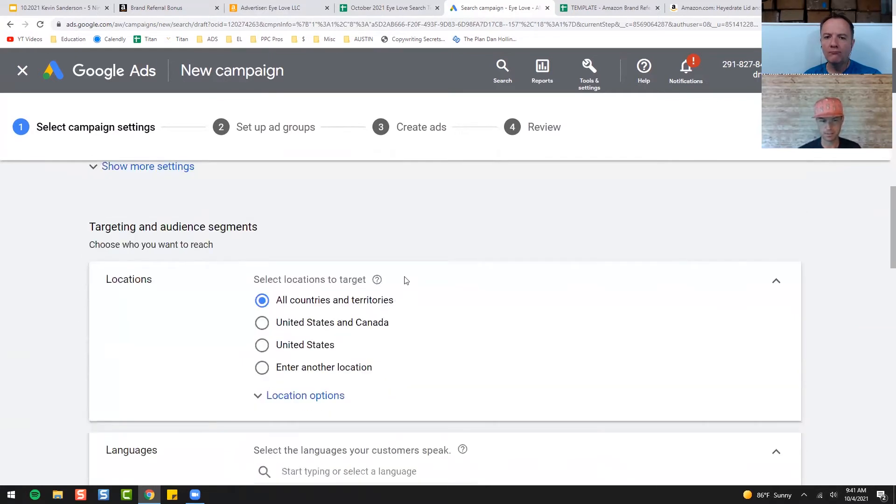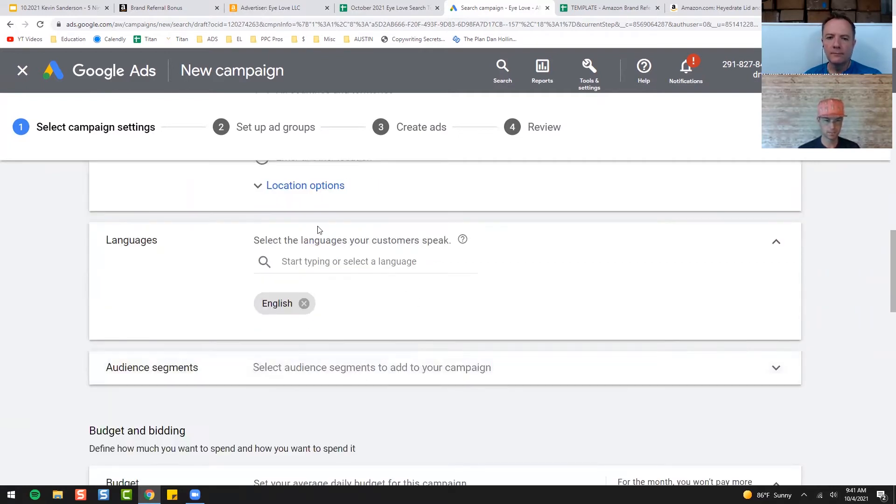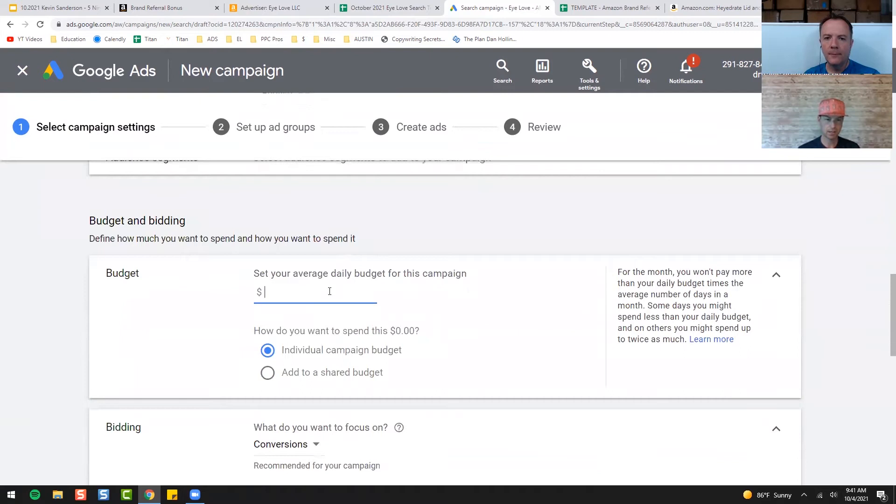I find Google to be one of the best locations. Only target the territory that you're advertising for — if you're just doing the UK, just do UK; if you're just doing Germany, just do Germany. You can leave Languages and Audience Segments alone. I like to start at about a $25 a day budget because I'm a little more aggressive, but if you don't want to be as aggressive, start at $5 — that's all you need.